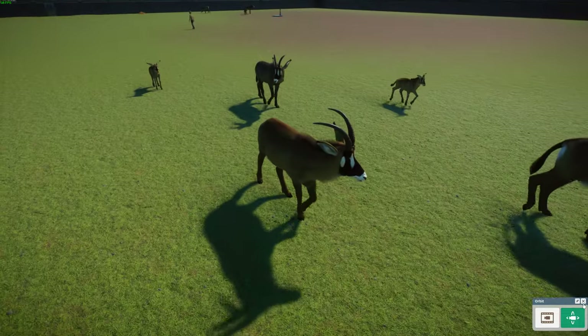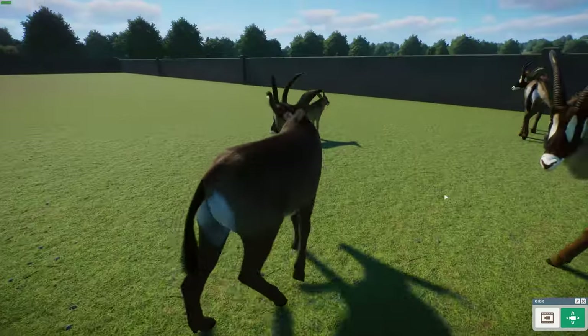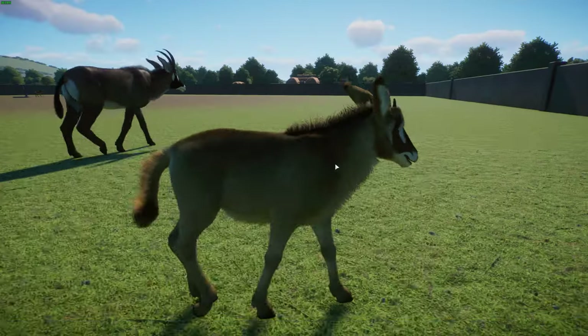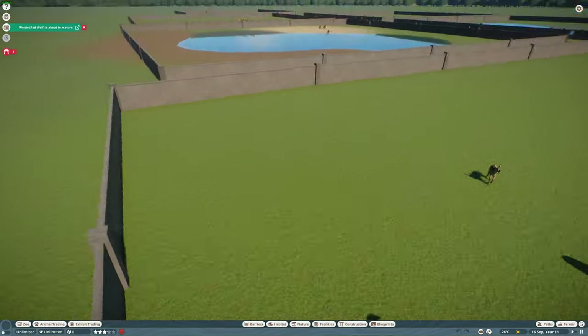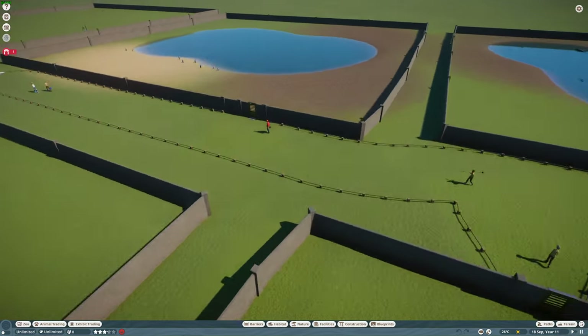There's the father and then the mother. I like the color variation — you can see this one's darker. And then we have a cute baby. Roan antelopes are related to things like blue bucks, which are extinct, and sable antelopes, which are pretty interesting. Let's move on to the next species.